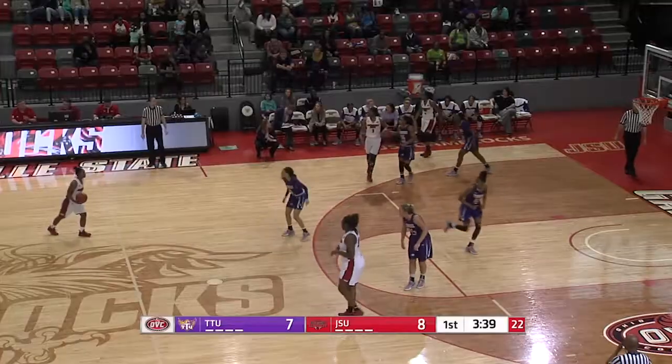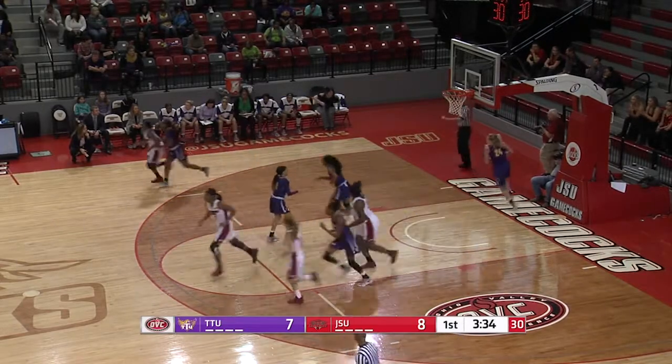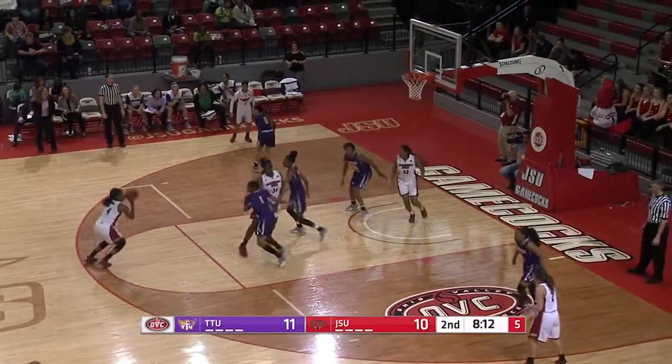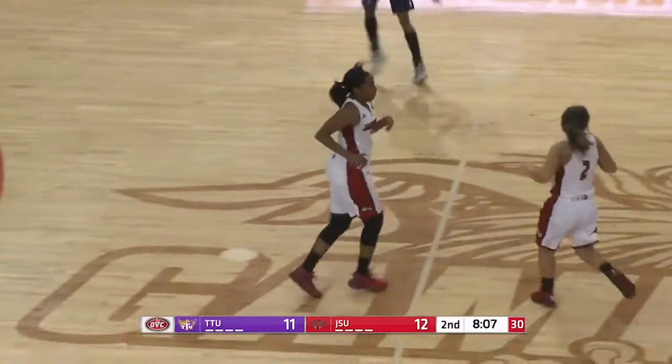Out of bounds in front of their bench. She'll feed Lacey — drive, stop, pop to the free throw line, got it, maybe a step or two off the free throw line. Shot clock under 10, it's at 7, it's at 6. Step-back jumper off the dribble, step back at about 17 feet — knocked it down.